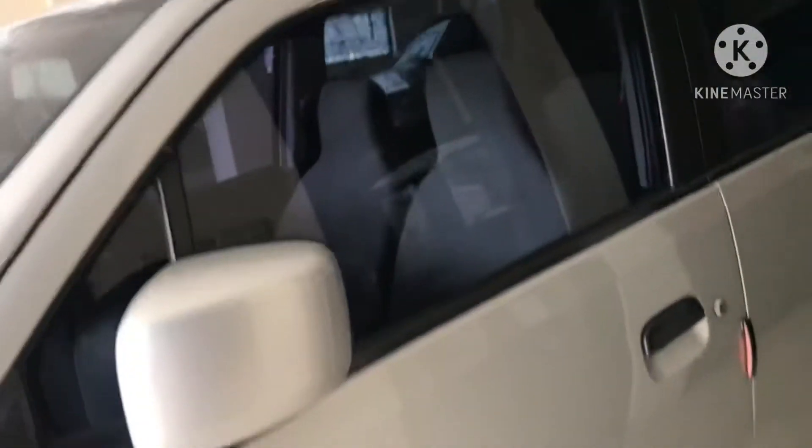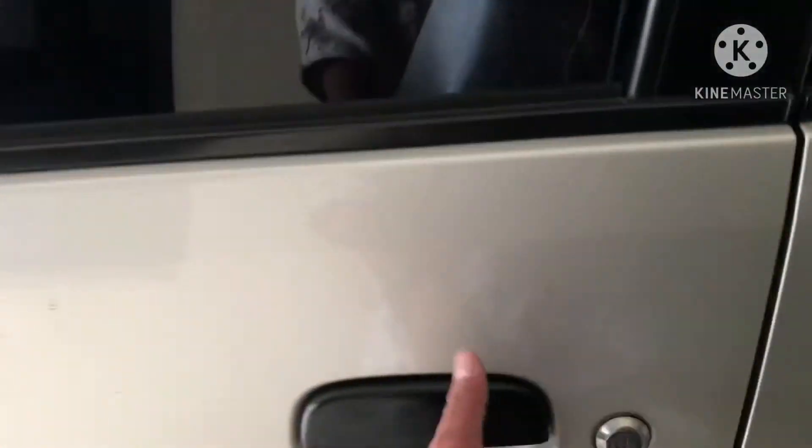Lihat tampilan luarnya, bodinya masih mulus. Untuk bagian dalamnya sendiri ini masih full original.